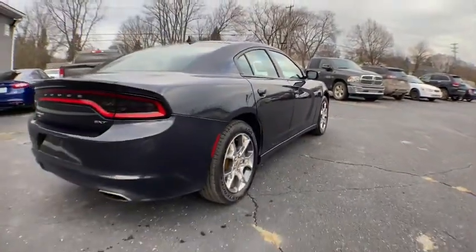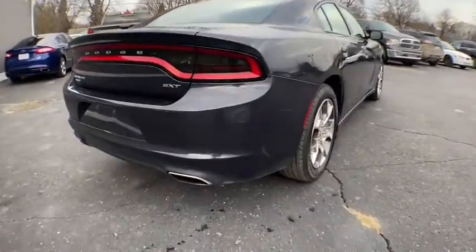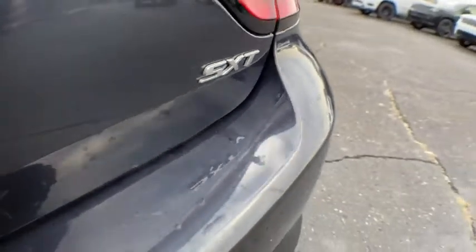Peace of mind comes standard with the Charger's 5-star government front and side impact crash test rating. This vehicle has less than 50,000 miles.